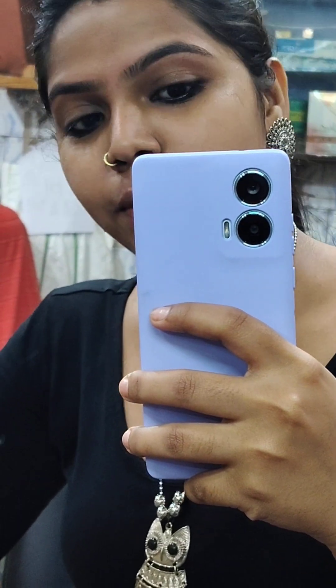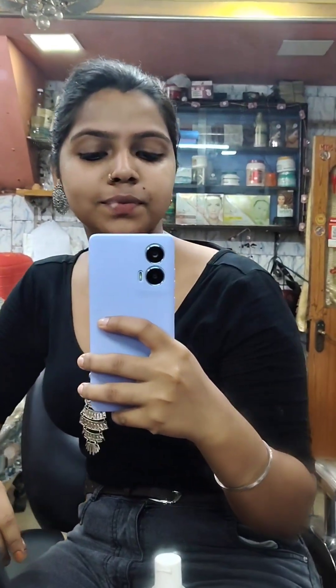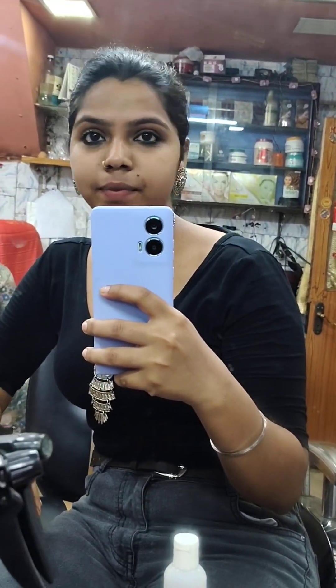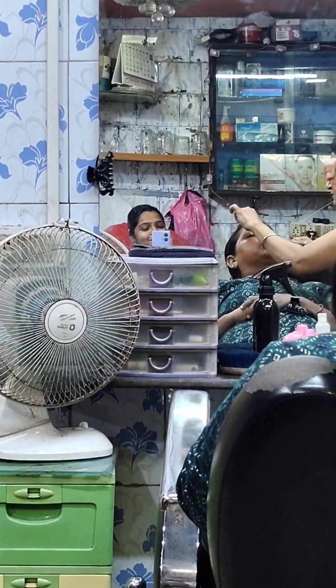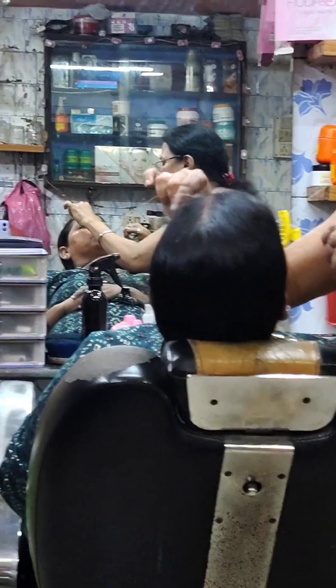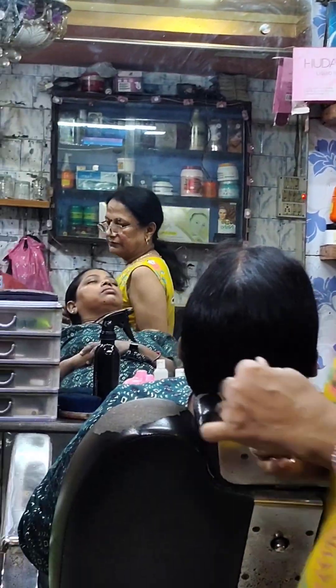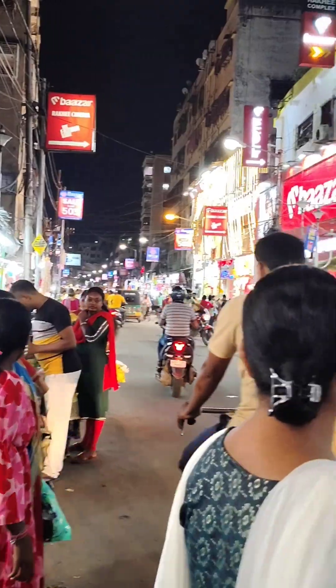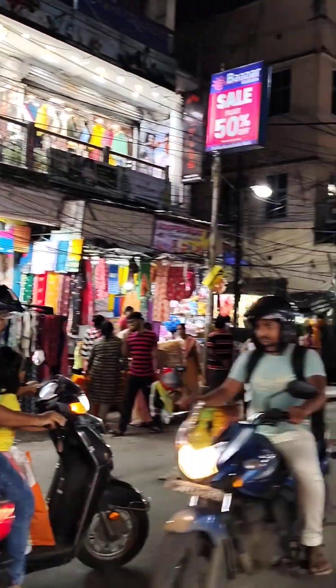I was diagnosed with this type of hair growth which I need to manage. The eyebrow threading takes one day. I have been using hair products for 30 rupees for months to manage the hair. This is the plaza market and I am going to get a new handkerchief at the cheapest price.